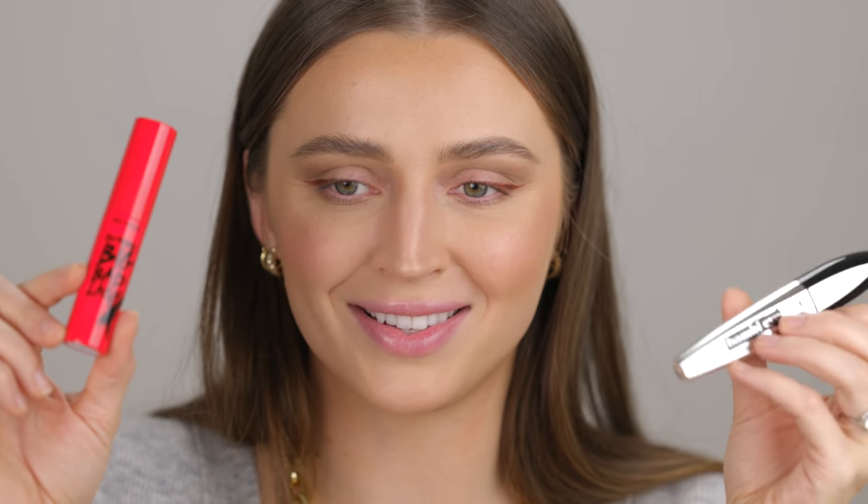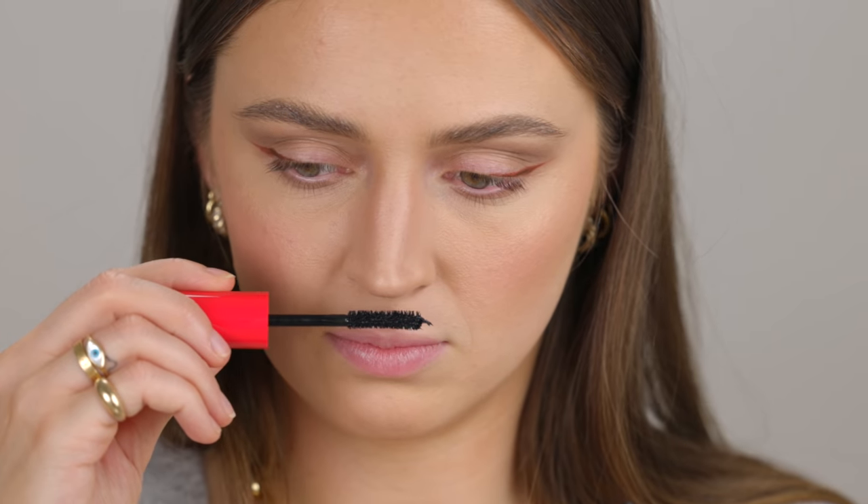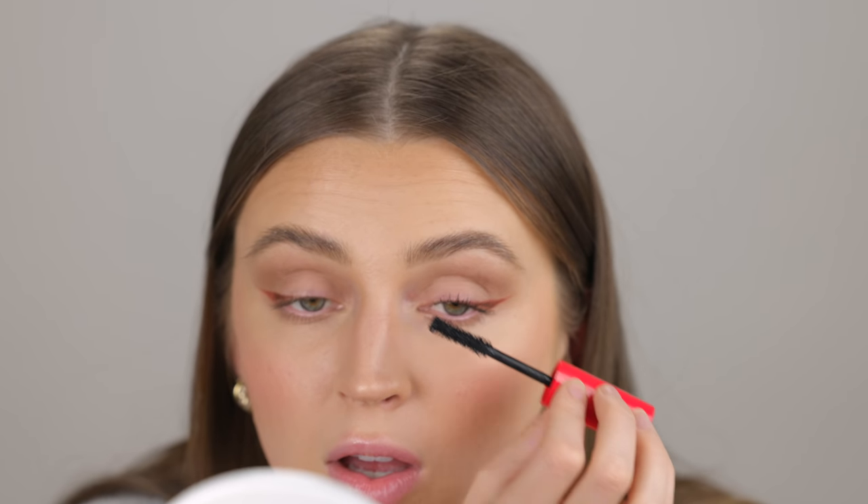For mascara I have two here: the Revlon So Fierce Big Bad Lash and the L'Oreal Bambi Eye Mascara. I kind of want to try the Bambi Eye, but that is a strong scent — let me smell the Revlon one. The Revlon one smells fine; I know heavy fragrance will make my eyes water, so I'm going with the Revlon So Fierce. That fluttery volume is what I love — it's not too defined, not too clumpy, just so nicely in between. Beautiful mascara.